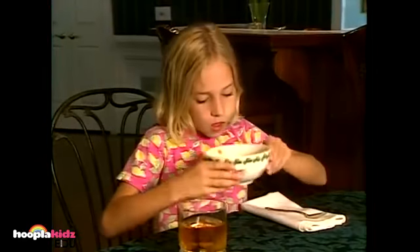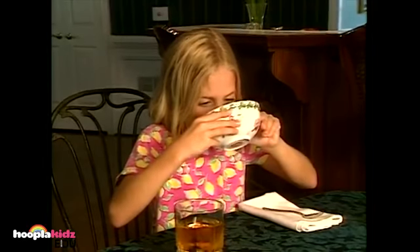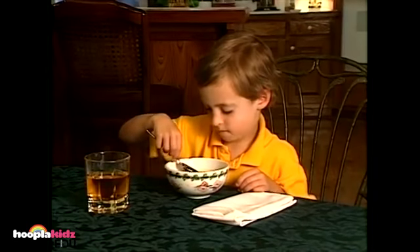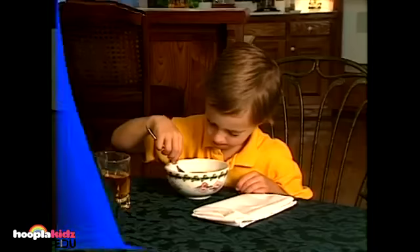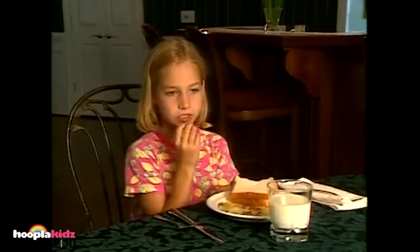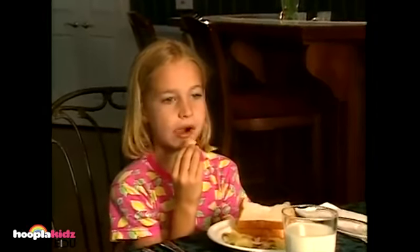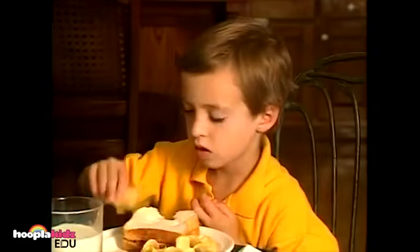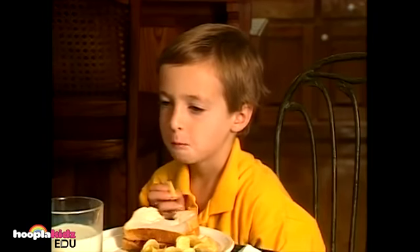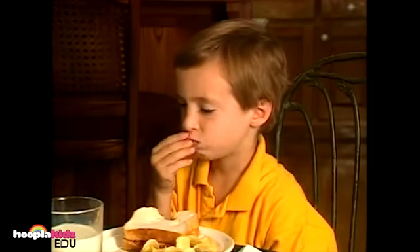When eating soup, never slurp it from the bowl — that's bad manners. He's eating soup the right way, with a spoon. Never chew food with your mouth open — it's too noisy. The right way to chew is with your mouth closed. That's nice and quiet — good manners.